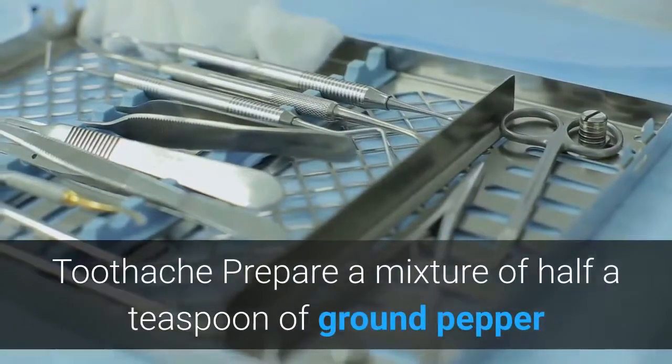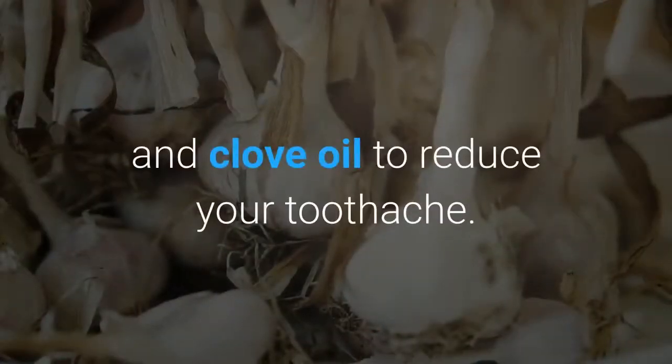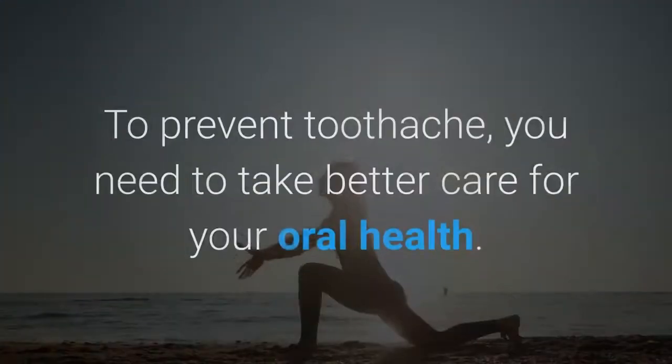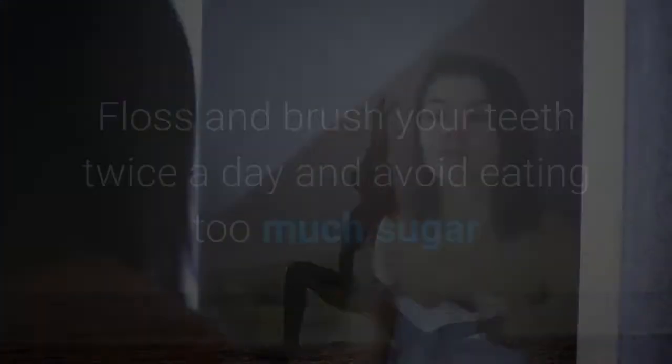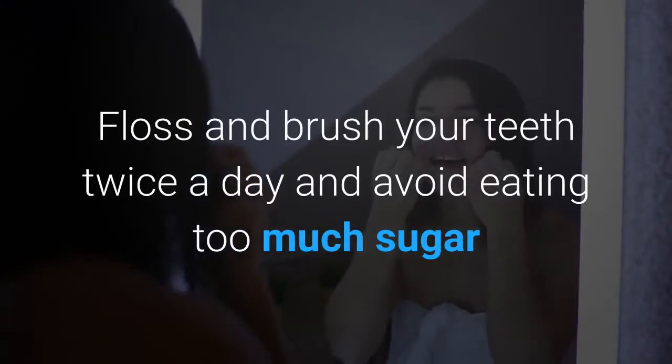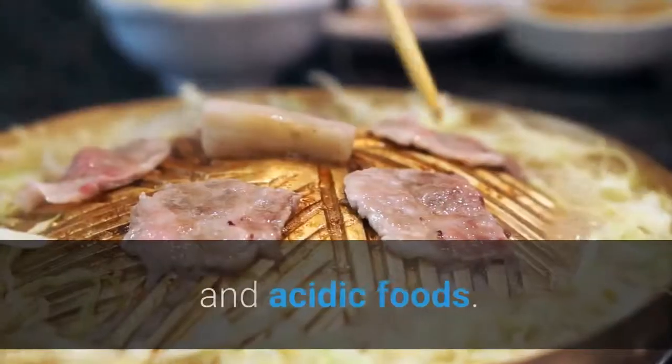Toothache: Prepare a mixture of half a teaspoon of ground pepper and clove oil to reduce your toothache. To prevent toothache, you need to take better care of your oral health. Floss and brush your teeth twice a day and avoid eating too much sugar and acidic foods.